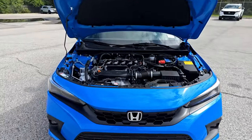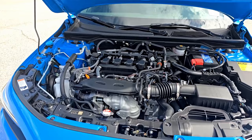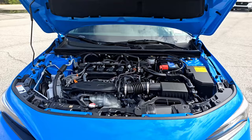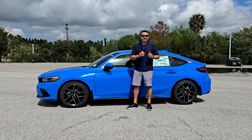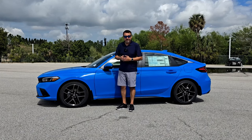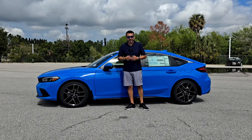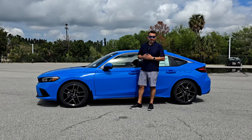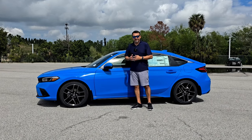Powering this Civic is a 1.5-liter direct injection turbocharged four-cylinder engine producing 180 horsepower and 177 foot-pounds of torque, mated to either a CVT or a six-speed manual transmission. This is the more powerful engine choice for the main lineup Civic. The LX and Sport get the 2.0-liter naturally aspirated engine with 158 horsepower, then there's the Civic Si with 200 horsepower out of a 1.5-liter turbo, and the Civic Type R with a 2.0-liter turbocharged and intercooled VTEC engine giving 315 horsepower.